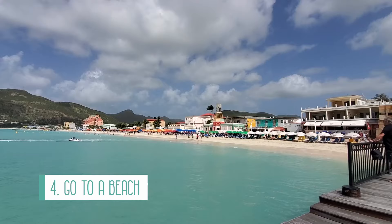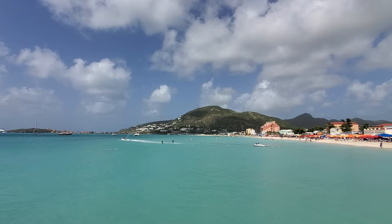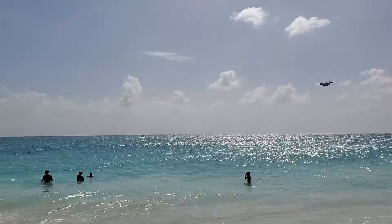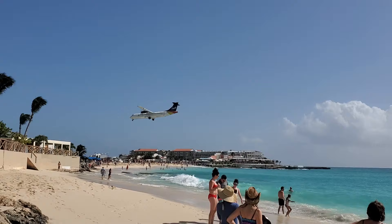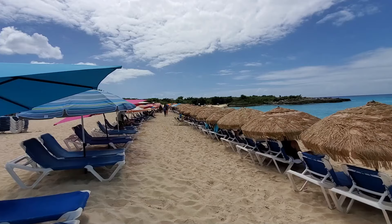Number four is to go to the beach. Saint Martin has numerous beautiful beaches to visit. On our trip we made it to Maho Beach, Great Bay Beach, Mullet Bay Beach, and Kupakoy Beach. Just note that some of the beaches are clothing optional, which we found out by accident. If you're looking for a quieter beach experience I'd suggest Mullet Bay Beach, which has a beach bar, bathrooms for paying customers, and lots of parking. Most beaches have chair rentals but you can also bring your own towel or blanket and set up your own spot.